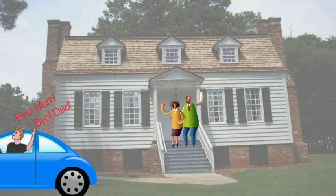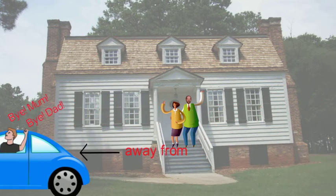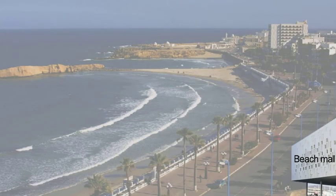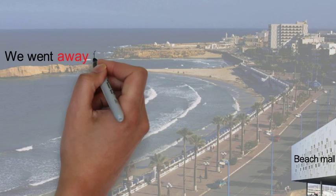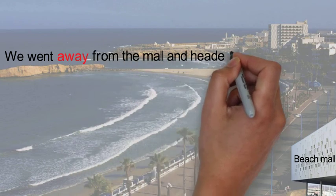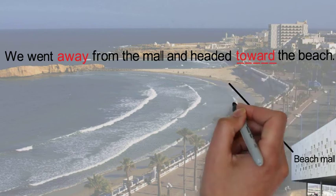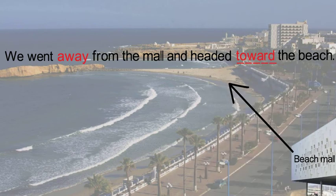Another preposition of movement is away from. Another sentence could be: We went away from the mall and headed toward the beach. Notice the word toward in that sentence, which is another preposition of movement. Toward basically means going to or in the direction of.